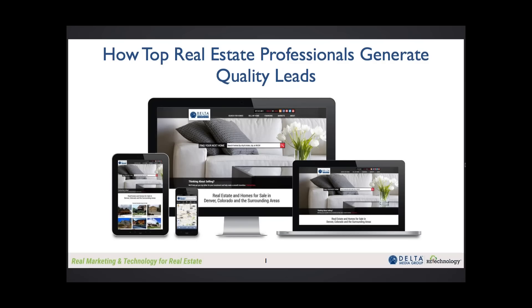My name is Victor Lund. I'm the CEO of RE Technology, and I'm very grateful for your attendance today. We have a tremendous presentation that is going to happen here from our friends at Delta Media and a number of real estate brokerages who are using their application.